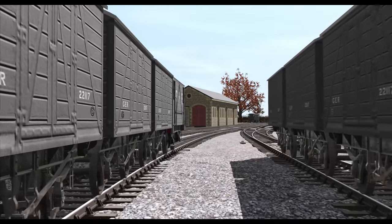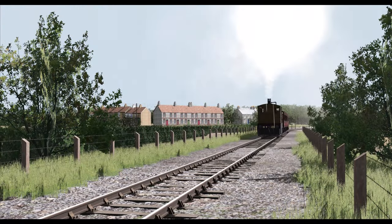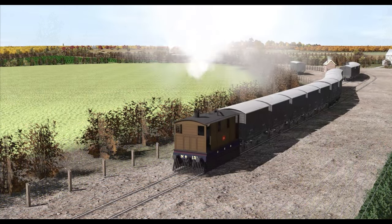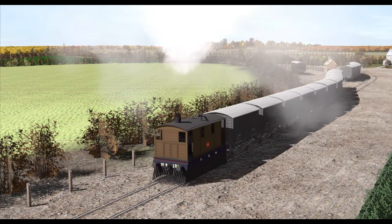What if we could revisit the railway as it was back in the day? Are there things we can learn from exploring the tramway in a simulator? We'll travel back in time at the rail yard.